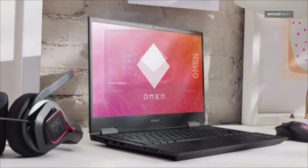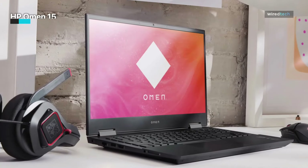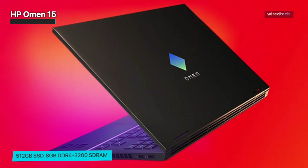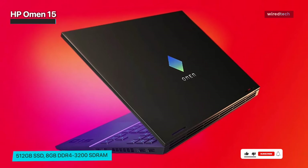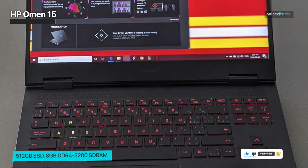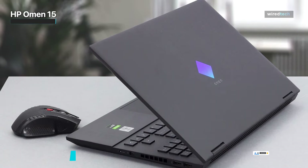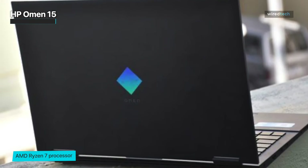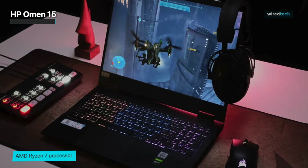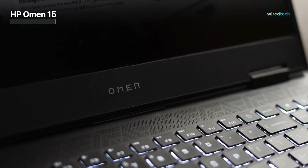The HP Omen 15 is a budget-friendly option for gamers who want a powerful and reliable gaming laptop. It features a 15.6-inch Full HD display that delivers clear and sharp visuals. The laptop is powered by an AMD Ryzen 7 processor for fast performance, and comes with 8 gigabytes of memory ensuring smooth multitasking and quick data access, plus a 512 gigabyte SSD. The NVIDIA GeForce GTX 1660 Ti graphics card delivers good quality graphics and smooth gameplay.